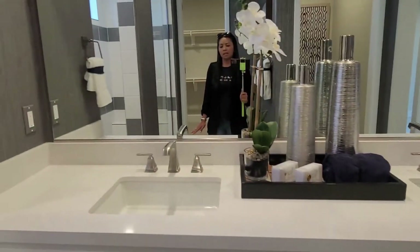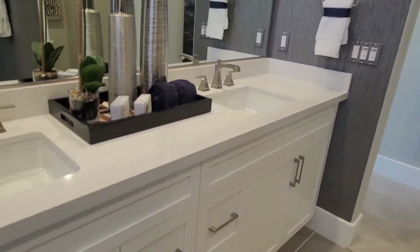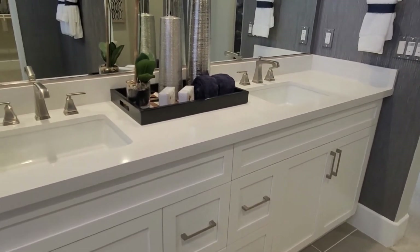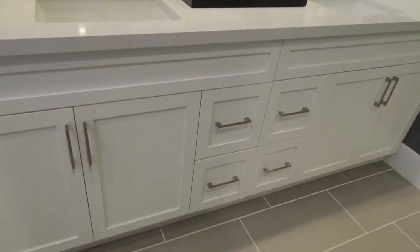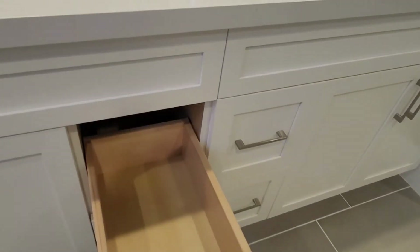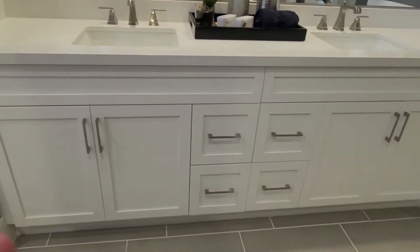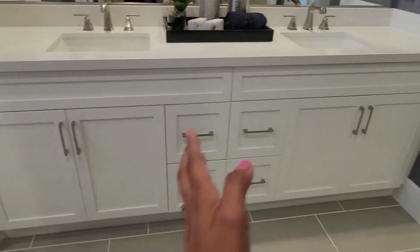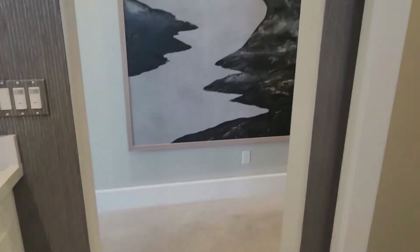You'll notice that in most model homes the countertops in the main bedroom are taller. You have the option to upgrade the hallway bathroom countertops to match. I love that they have two small drawers instead of one big drawer — so if there are two of you, one can have one side and the other the other side: equally divided.